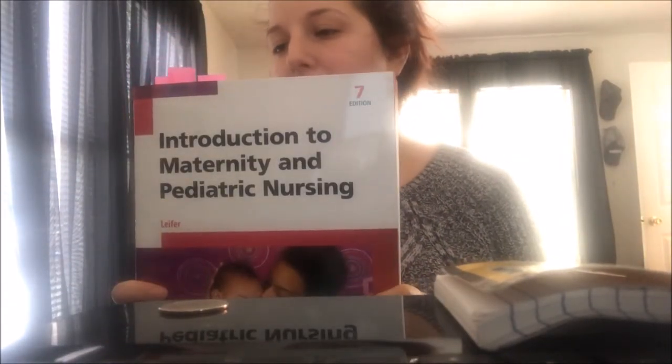Now here's my only issue — we have pediatrics and maternal and newborn as two different classes taught by two different teachers, but they're using the same book. So I'm trying to figure out how I'm going to tab this book — whether I'll just do one class all one color tab and then do the chapter numbers on the top again and do it that way.